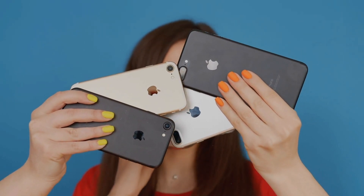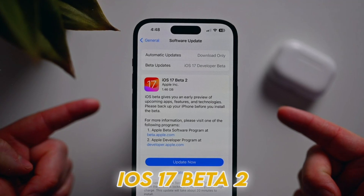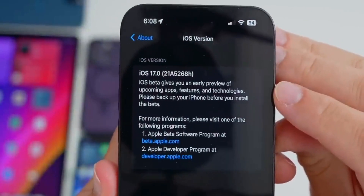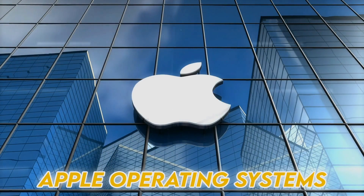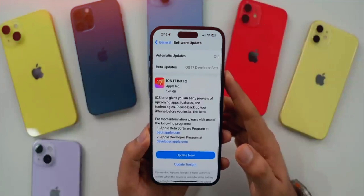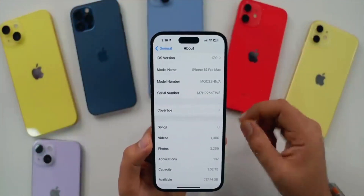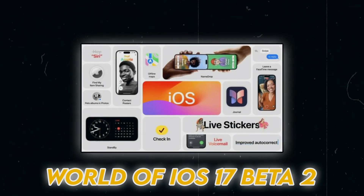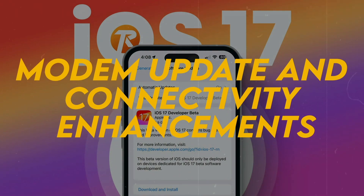Apple enthusiasts and developers have something to rejoice about — iOS 17 beta 2 has made its debut alongside a host of updates for other Apple operating systems. From enhanced connectivity to revamped user interfaces, let's explore the exciting world of iOS 17 beta 2, starting with modem updates and connectivity enhancements.